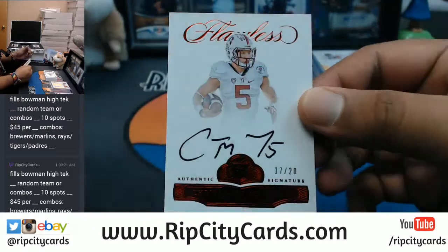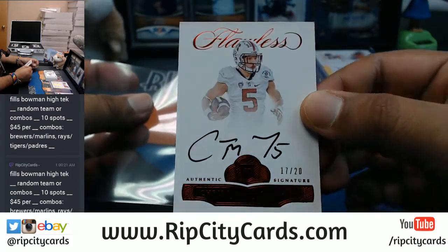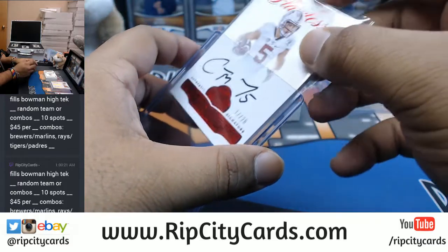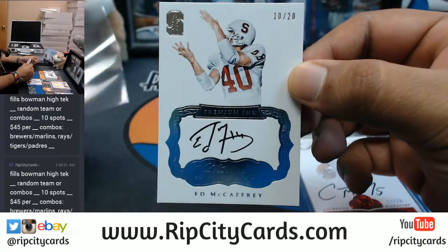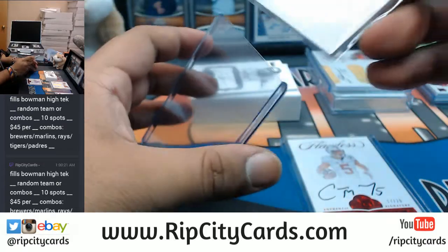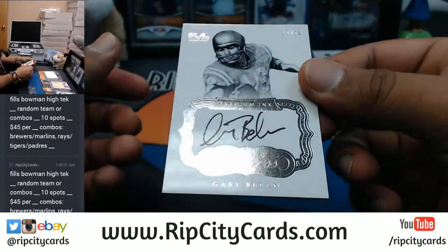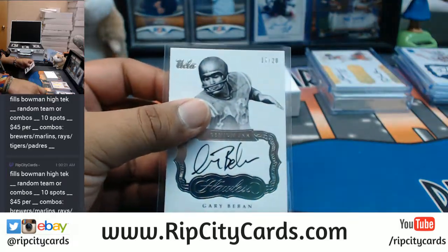Numbered 17 out of 20 from Stanford — Christian McCaffrey on-card auto. That is gorgeous with the Stanford colors. It's just a nice looking card right there. McCaffrey coming on! And to make things even cooler, number 10 out of 20 — I think that's his dad, Ed McCaffrey, who also went to Stanford. Ed McCaffrey and Christian McCaffrey — father and son right there. Numbered 17 out of 20 from UCLA, Gary Babin.